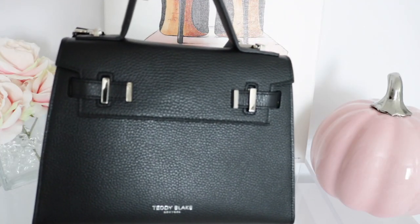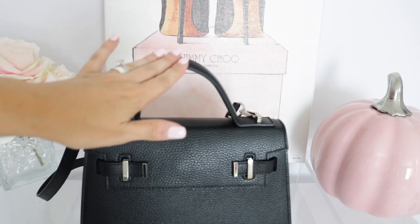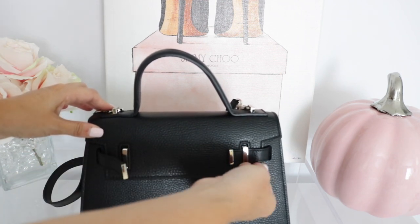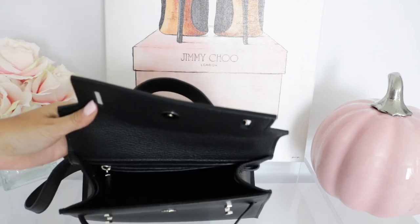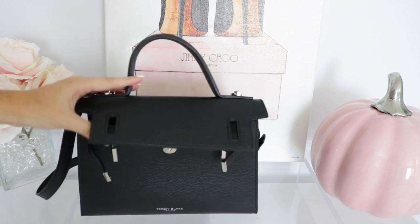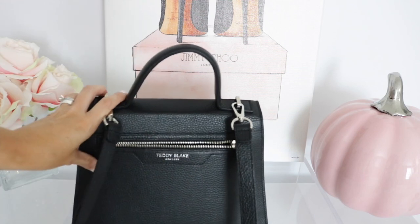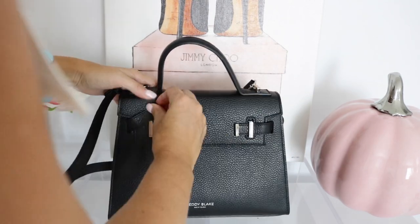Again, this is the Ava bag with the silver hardware. I love the fact that it has this top handle — this is so important when carrying a bag because it makes it really versatile. The way to open the bag is you put this flap up, lift this flap up, open it, and it has a magnetic button closure. On the inside it is just one large compartment. You also have a slip pocket in the back and a zipper pocket as well. When you turn the bag around, it also has a zip pocket on the back where you can keep your phone.